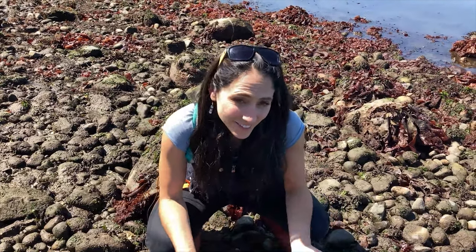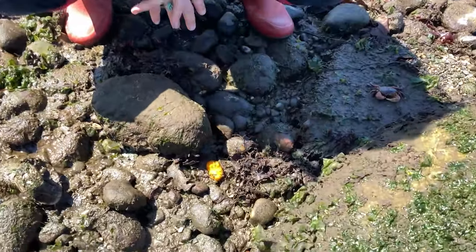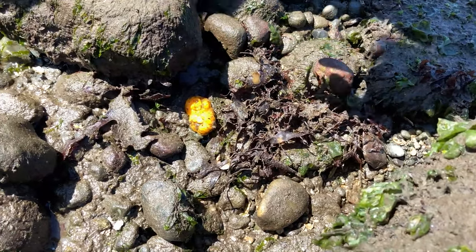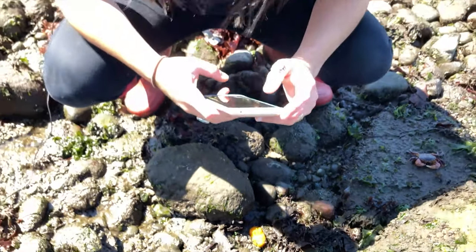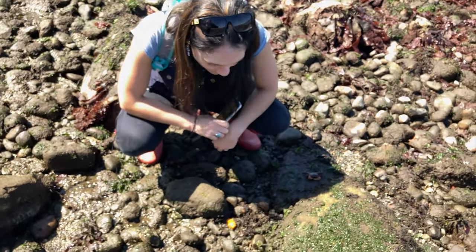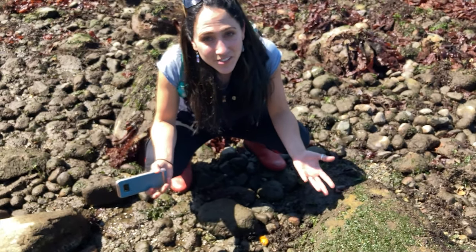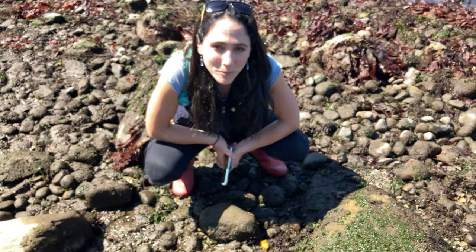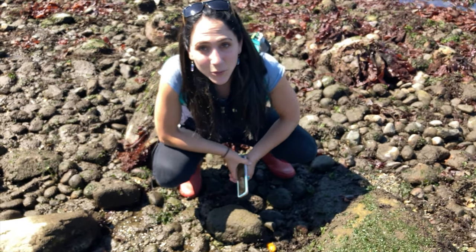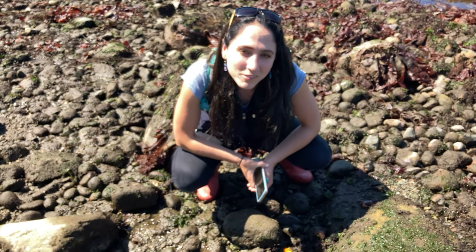While exploring tide pools, you may come across things you just don't know what they are. Luckily there's some really cool technology that can help. When walking today, we came across a really interesting orange blob. I got out my cell phone — I have iNaturalist downloaded on it — took a picture, and iNaturalist told me we found a sea cauliflower. How cool! I've never seen one before. Now I can go home and learn more about sea cauliflower. It's a great way to get to know the tide pools in your area and learn more about the critters who call those tide pools home.